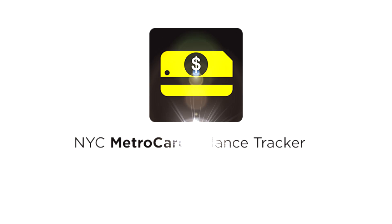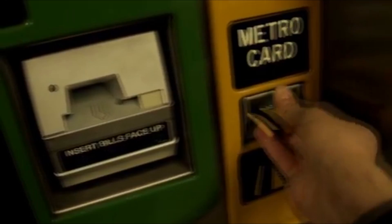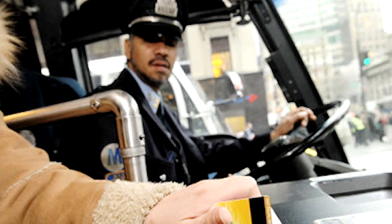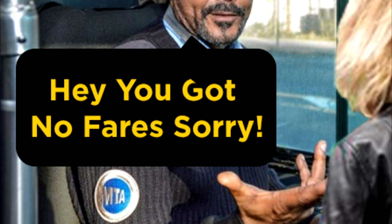NYC MetroCard Balance Tracker app keeps track of your MetroCard balance so you know when to refill your MetroCard. Currently, the only way to check your balance and see how many fares you have left is at a turnstile or fare machine. As New Yorkers, there have been too many times when we've swiped our MetroCard just to find out that we don't have any fares left.